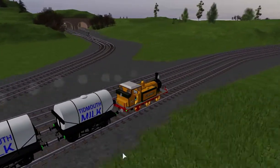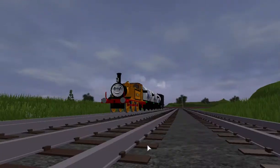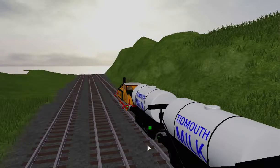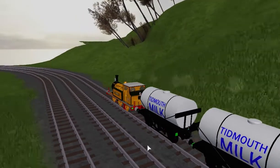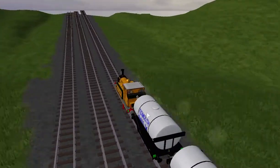Now comes a dangerous task. Gordon's Hill is approaching and Stepney needs to build up speed. If he doesn't, he may very well fail to climb up its steep slope. Now normally he does fail, so it's not unusual for him to take the other route through Henry's Tunnel.